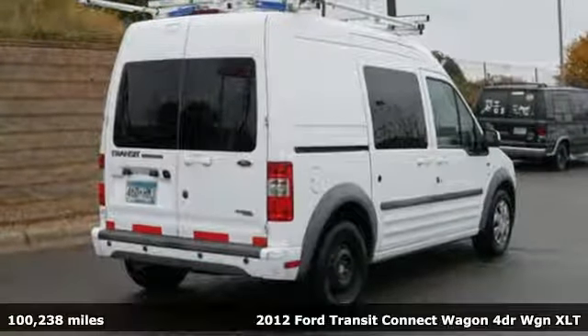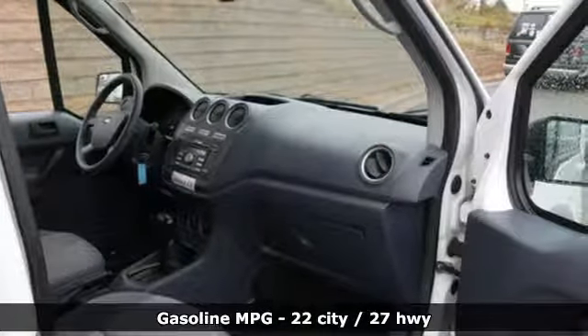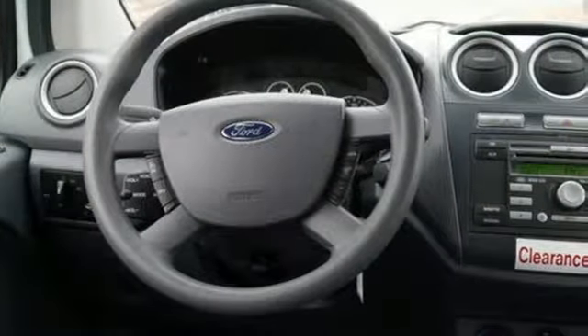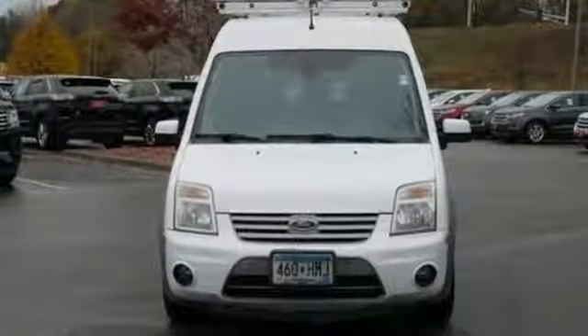It comes nicely equipped with features you'll love: power heated mirrors, manual tilting steering column, auxiliary audio input, AM FM stereo, power front windows, manual telescoping steering column, automatic transmission, and an I-4 engine.